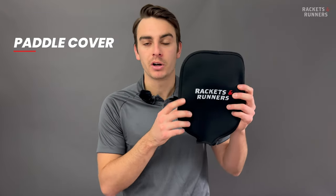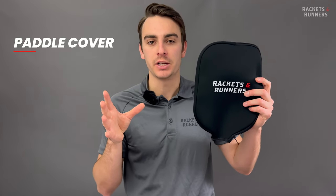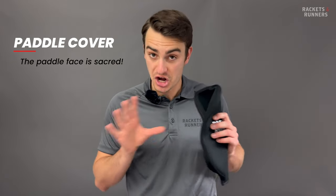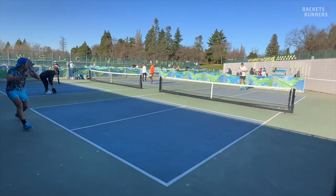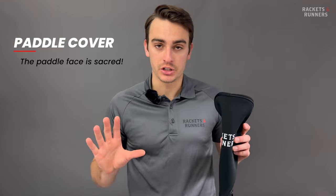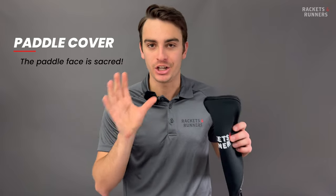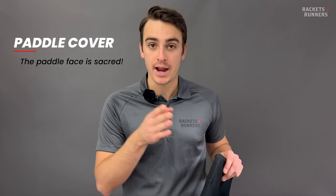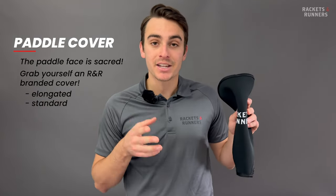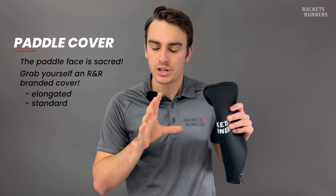So you've got your bag — why do you need a paddle cover? Well, you want to rep the awesome store you bought your paddle from — shameless plug — but also because a bag will only do so much to help protect your paddle. The paddle face itself, you want to keep in as good condition as possible, and the best way to guarantee that is to make sure it's touching nothing unless it absolutely has to. Whether it's up on a waiting wall at the courts or sloshing around in your bag, covering that face is going to be the best way to ensure its longevity. We've got Rackets and Runners branded paddle covers in both elongated and standard size, and they actually enhance paddle performance by about 7% — although strictly speaking, that hasn't been proven yet, so you're just going to have to take my word for it.